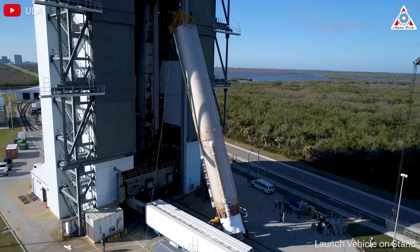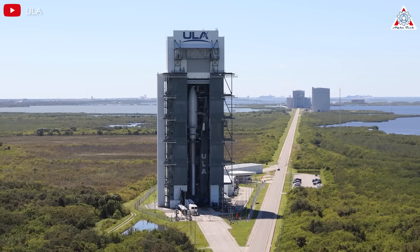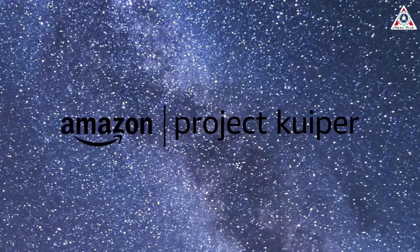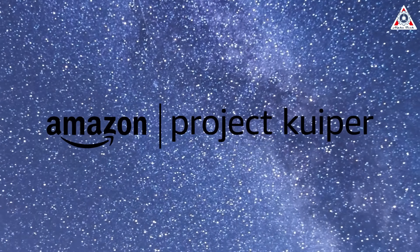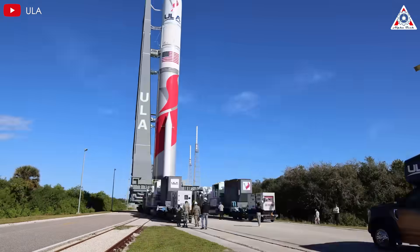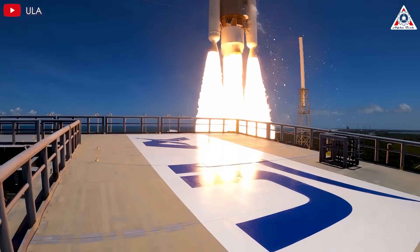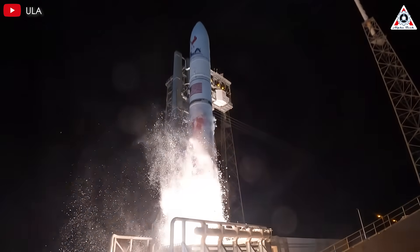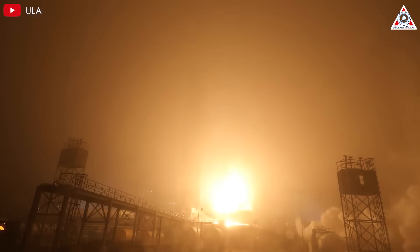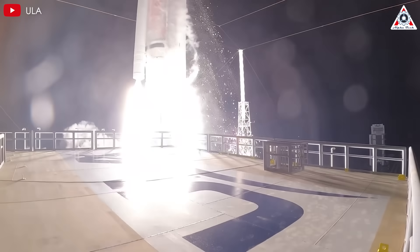While awaiting certification, ULA's immediate focus is shifting to its legacy Atlas rocket. The company's next scheduled launch will involve an Atlas vehicle delivering a batch of satellites for Amazon's ambitious Project Kuiper constellation — a mega-constellation aimed at providing global broadband internet. Once Vulcan is certified, ULA plans to alternate between Space Force missions and additional Kuiper launches. Bruno projected approximately 12 ULA launches in 2025, split evenly between Atlas and Vulcan rockets, as well as between national security and commercial payloads. He highlighted that while an Atlas can carry 27 Kuiper satellites per launch, a Vulcan can handle up to 45 — an advantage that could accelerate Amazon's deployment schedule.